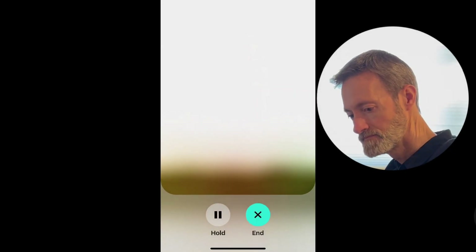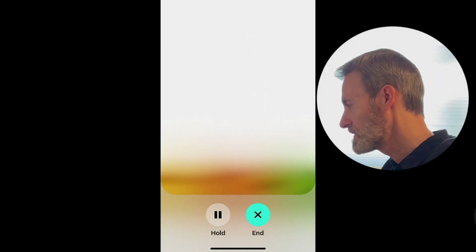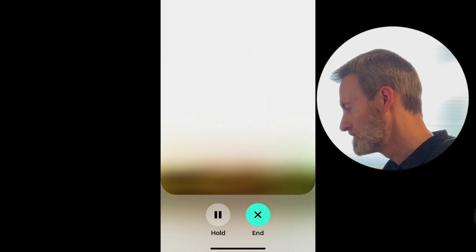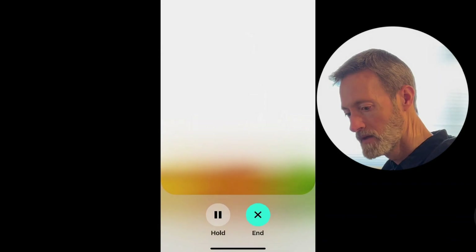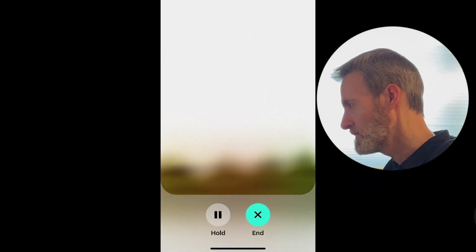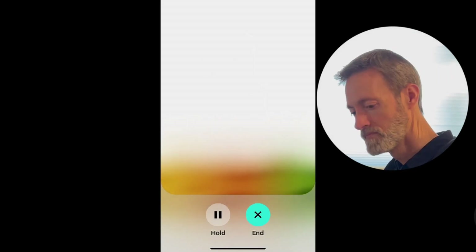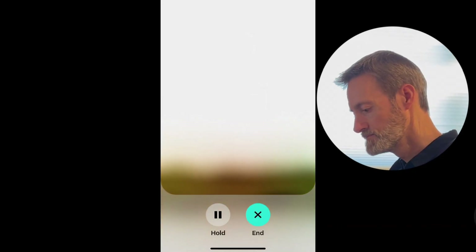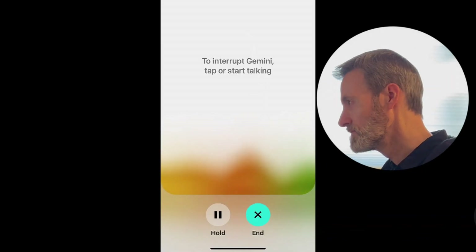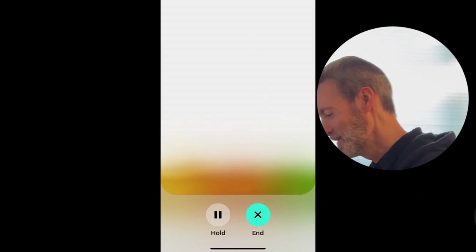We start a live mode session. Gemini greets us and says it can access the internet and can remember things. To test memory, I say: 'Remember this — I have a pet iguana named Kermit.'